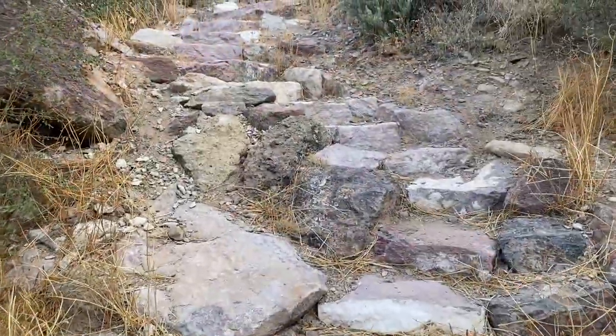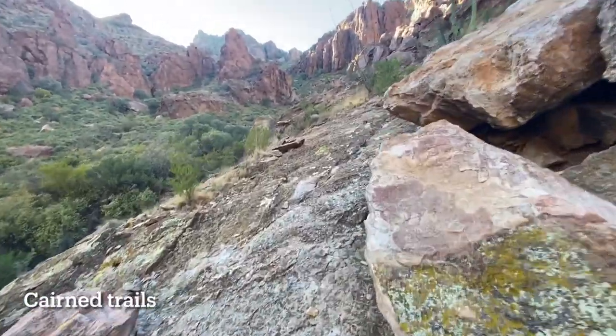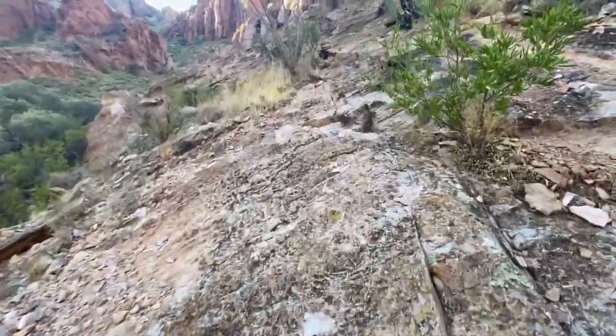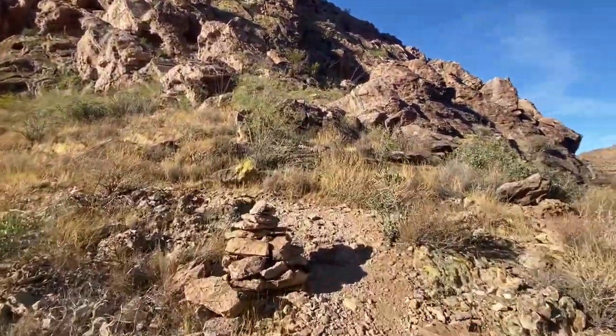Stay right as left seems to go deeper into the canyon, and head up a steep but well-cairned trail to higher ground. At the start of the incline, much of the trail is on bare rock so these cairns are essential for guidance.